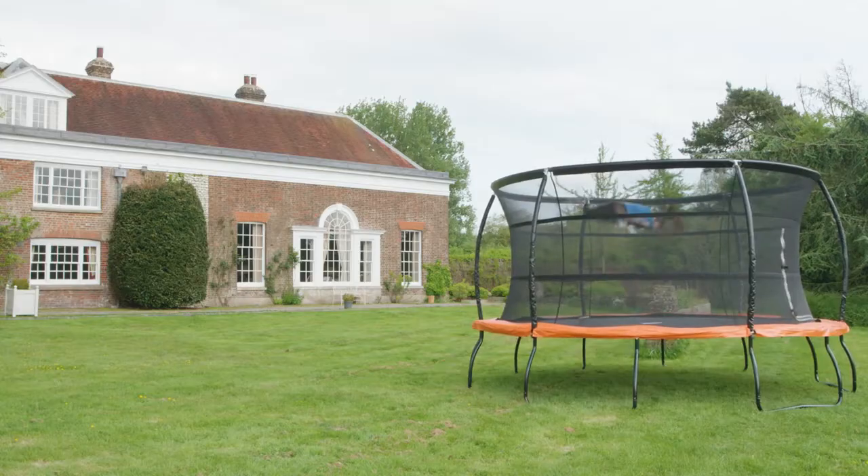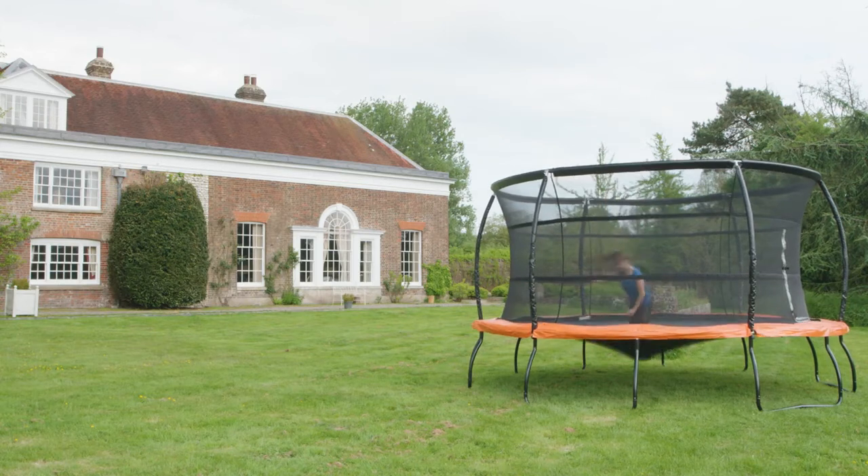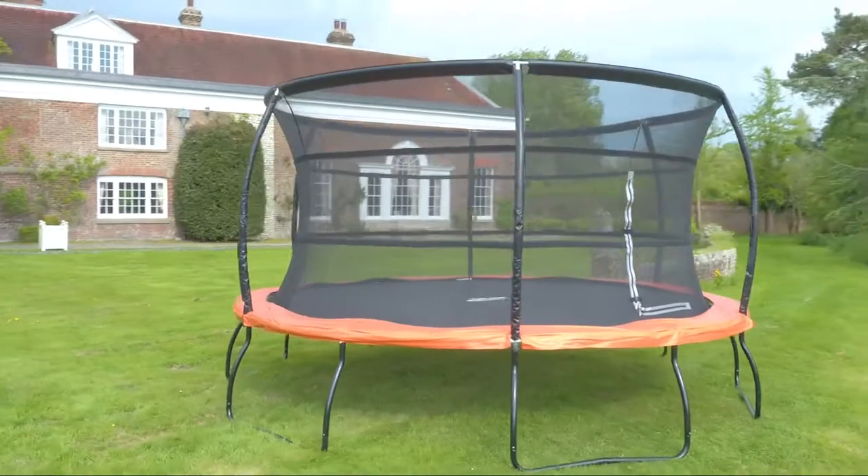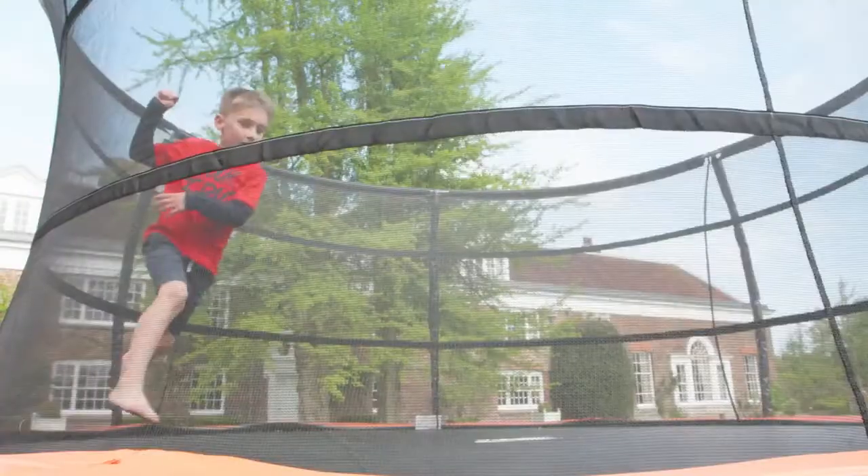Just when you thought Telstar trampolines could not push the boundaries any further with trampoline technology, they've come out with the latest jump capsule to leave the design table. Introducing the Jump Capsule Mark III with Ridginet technology.